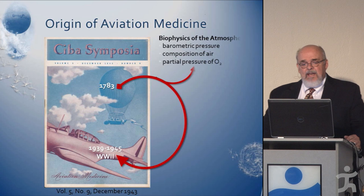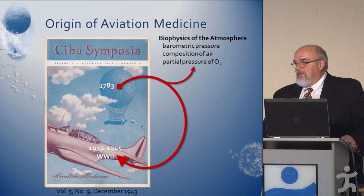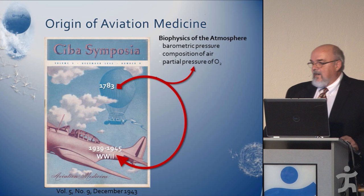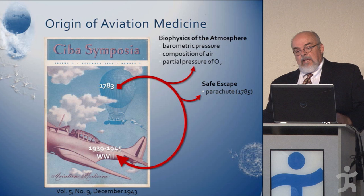We can look at the origins of aviation medicine going back to the late 1700s, when we began to learn about the biophysics of the atmosphere. We developed an appreciation for barometric pressure and the composition of the air — oxygen and mostly nitrogen — and we discovered what the partial pressure of oxygen was, which takes into account the barometric pressure and the amount of oxygen in it.